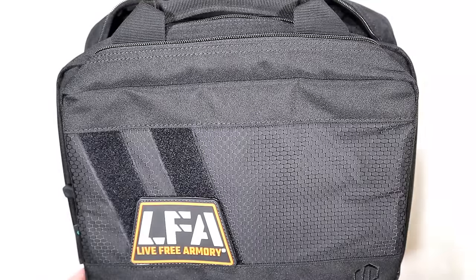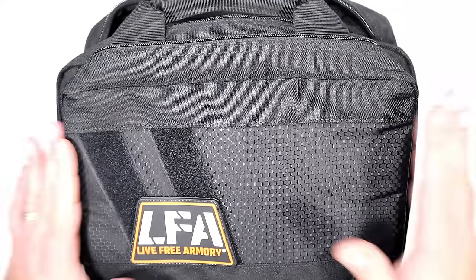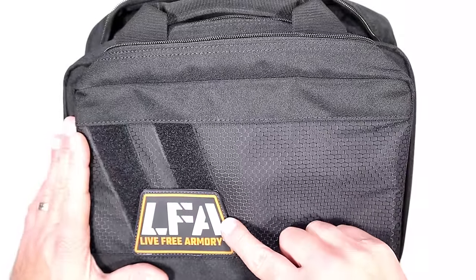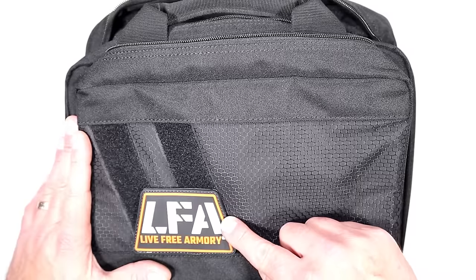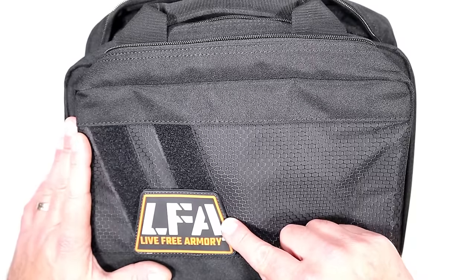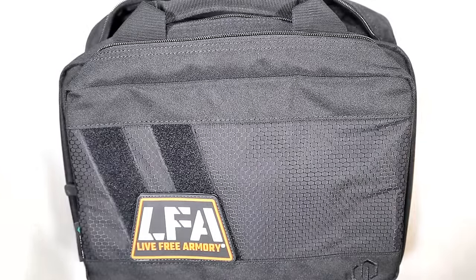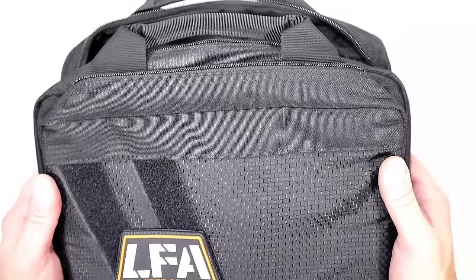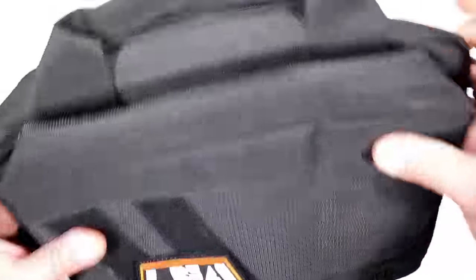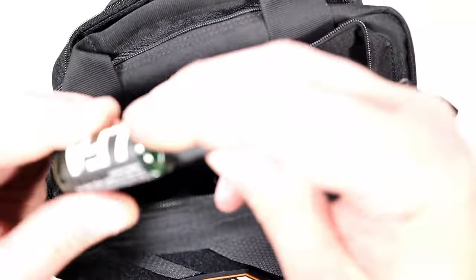Several people have said if they could pick one up for under a grand, they'd be all over it — and that's what we're talking about today. Live Free Armory came out with a handgun called the Apollo 11, with an MSRP of $979. You might think it's skimping on something, but it actually checks all the boxes. It ships with a Savior Equipment bag loaded with pockets and even includes Live Free Armory oil.